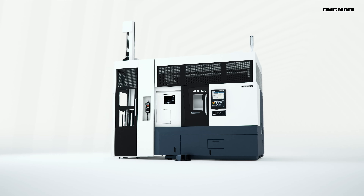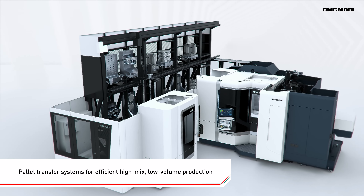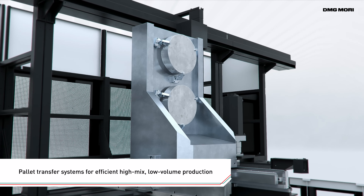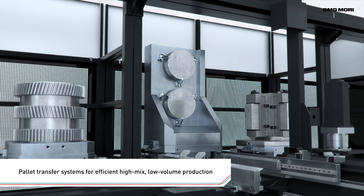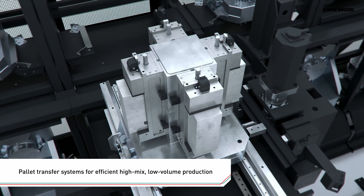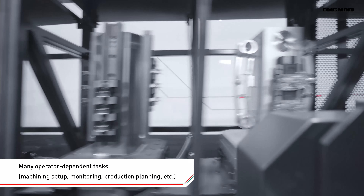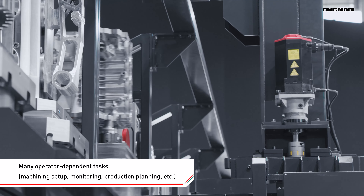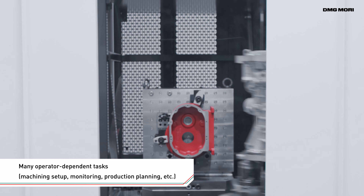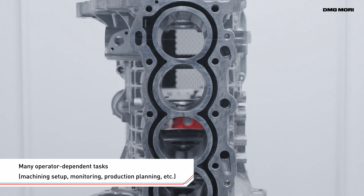Automation systems bring maximum productivity to your shop. Among them, pallet transfer systems are particularly suitable for high-mix, low-volume production. Used with horizontal machining centers, they enable long hours of unmanned operation. Because a single system is used for machining different workpieces, operation monitoring, optimal production planning, as well as fixture and equipment management inevitably become more complex and time-consuming.